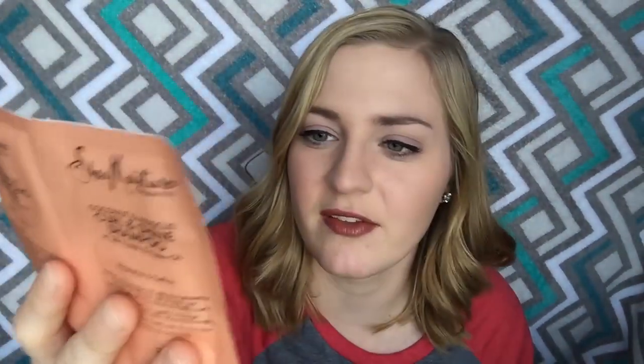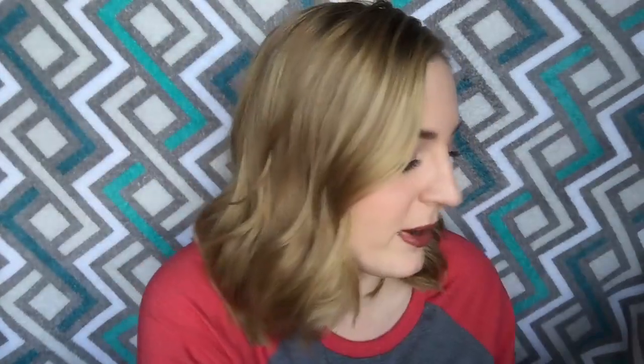Next I've got little sample packs from Shea Moisture — this is the curl and shine shampoo and the curl enhancing smoothie for thick curly hair. I don't really have either of those hair types; my curls are more like waves now and they're artificial. I might have to give that to somebody because I don't know if it'll be right for my hair.